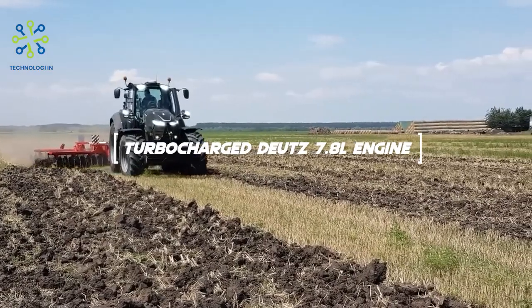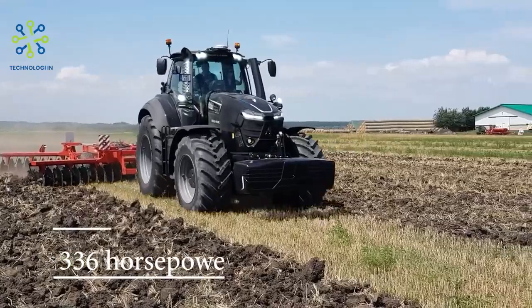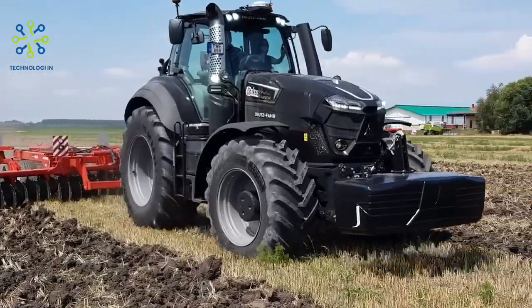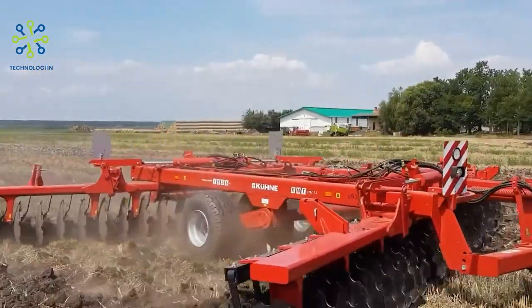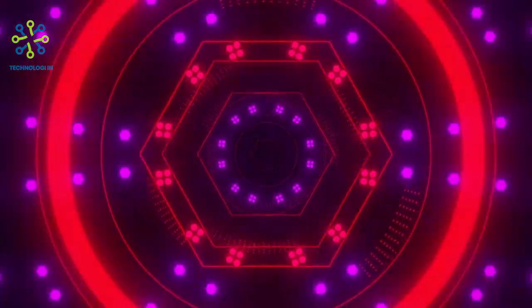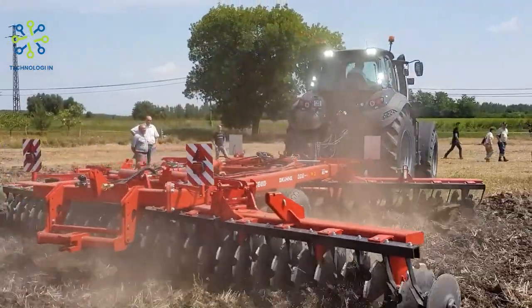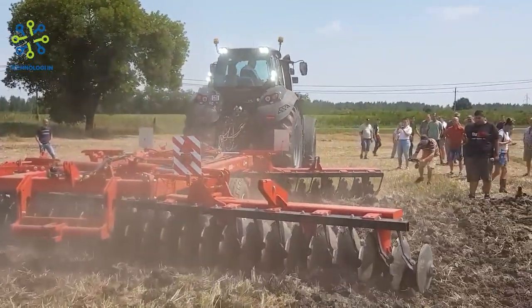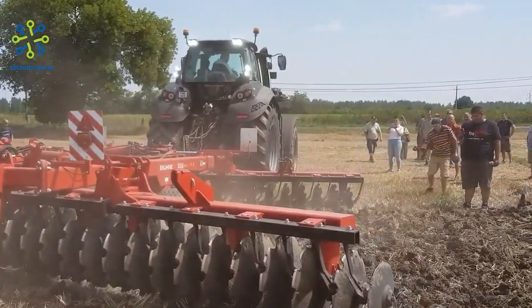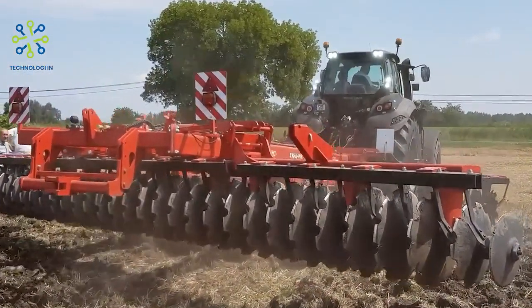The Deutz-Fahr 9340 TTV Warrior is powered by a turbocharged Deutz 7.8-liter engine that produces about 336 horsepower, designed to provide powerful and efficient power for a variety of agricultural tasks. The tractor is equipped with a TTV continuously variable transmission (CVT) that provides easy operation and automatic speed regulation.